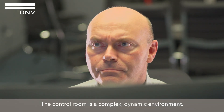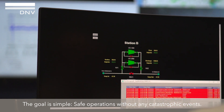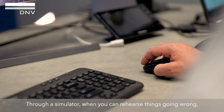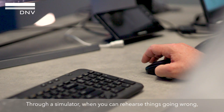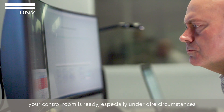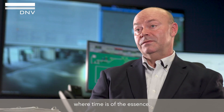The control room is a complex dynamic environment, but the goal is really simple: safe operations without any catastrophic events. So through a simulator, when you can rehearse things going wrong and come up with a reaction plan, your control room is ready, especially under dire circumstances where time is of the essence.